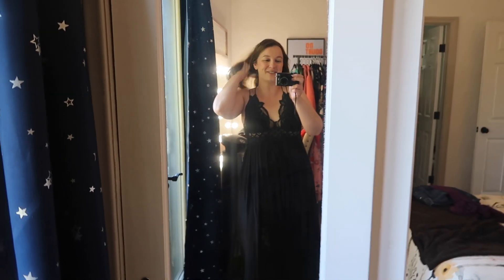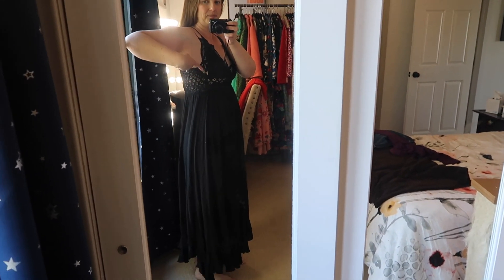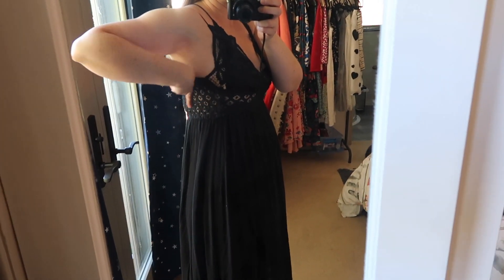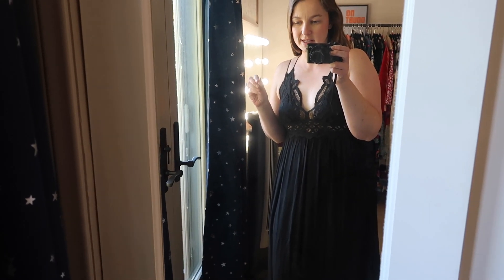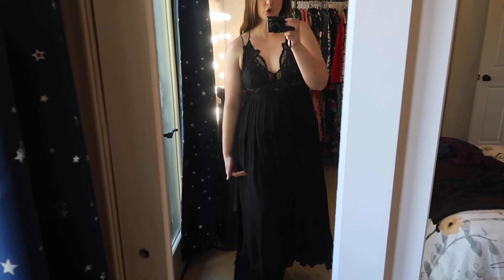Definitely not a work dress — not work appropriate. It's long and flowy but still has all that see-through stuff along the side, lots of skin showing. They have it in a few different colors; I went with black, thought it would be kind of slimming. They've also got red. If you go to the Free People website, they have it in long like this or in a short little one. I think it's really an easy dress for a lot of people to wear.